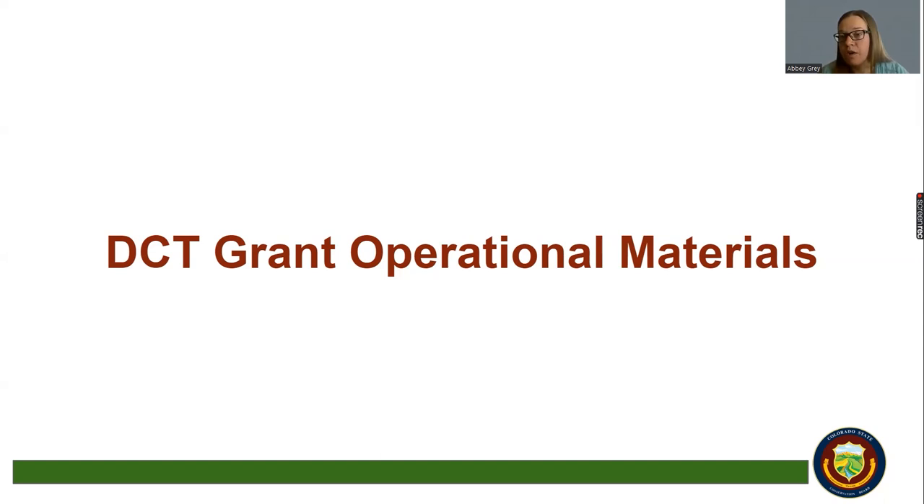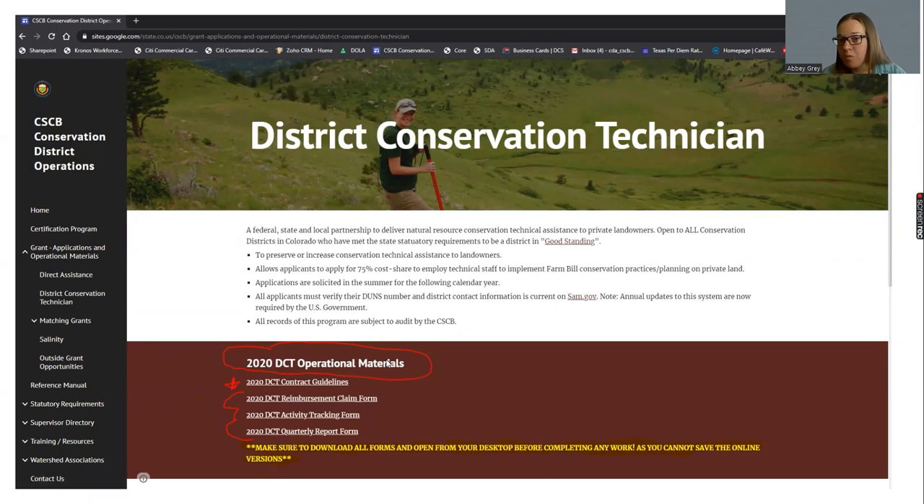One thing to mention is that the DCT is an employee of the conservation district, so the hiring process is a little different than if you were just hiring a district manager. You will need to include your local NRCS regional team lead in the interview and selection process to make sure the employee is capable of the technical work needed for Farm Bill. Once that employee is hired, it is the responsibility of the district to manage them — performance plans, corrective action, and the employee agreement between the DCT and the district.